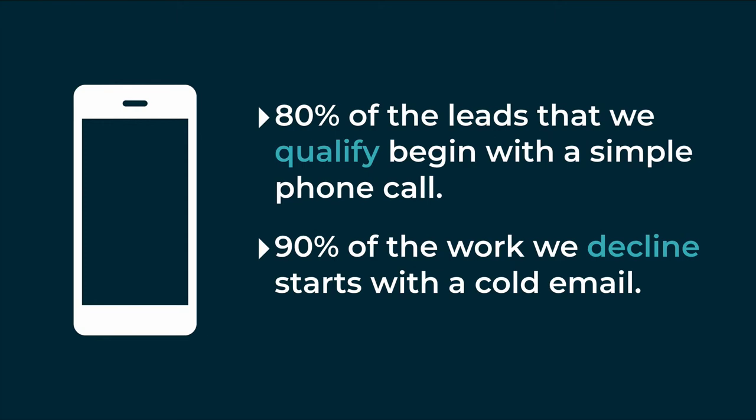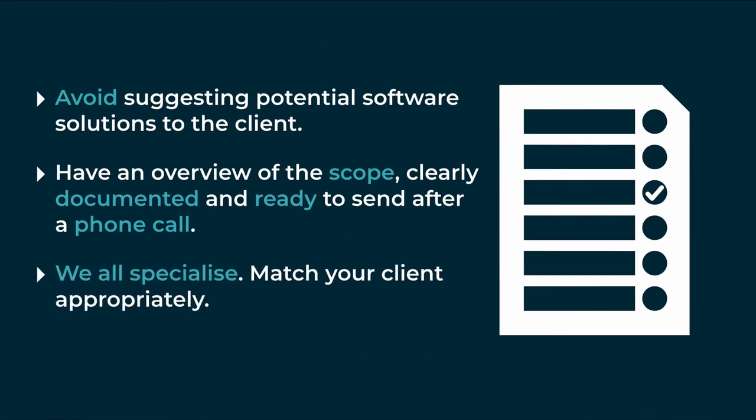During that phone call, obviously you want to look at what that integrator specializes in. You also want to be talking to us not just about our capabilities, but assessing the integrator as a culture fit for your client.